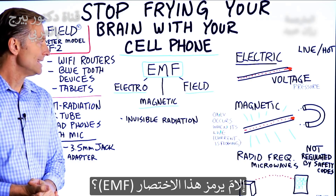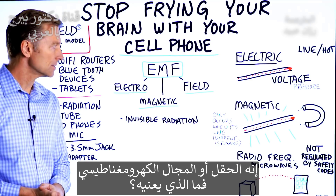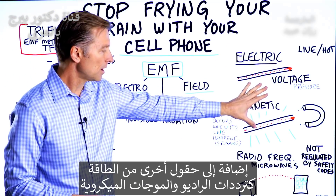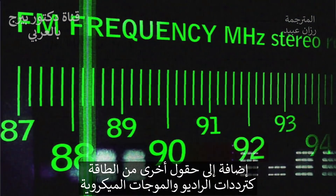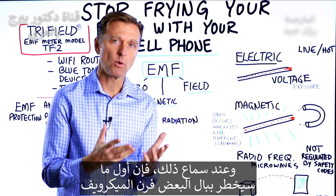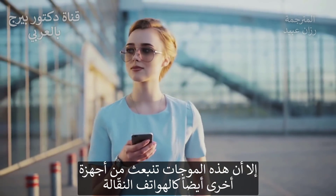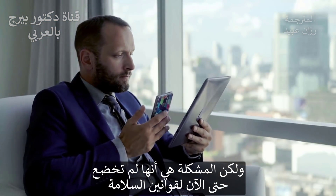So EMF — what is it? It stands for electromagnetic field. You have an electric component to it, a magnetic field part of it, and you also have other fields of energy: radio frequencies and even microwaves. Typically you think of microwaves being the microwave oven, but there are other things that will give you microwaves, including your cell phone. The problem is it's not regulated by safety codes at this time.